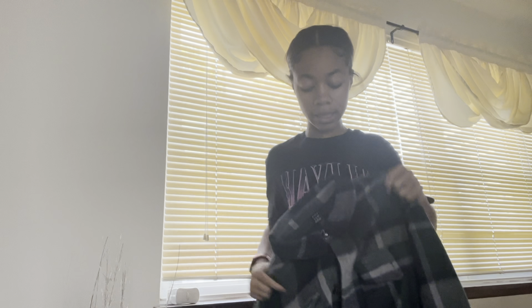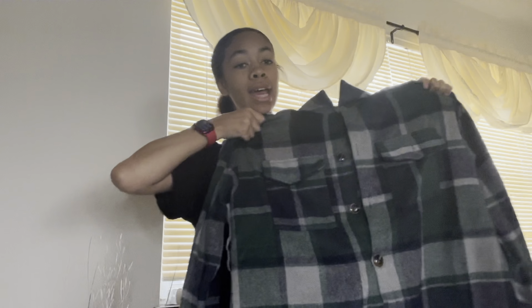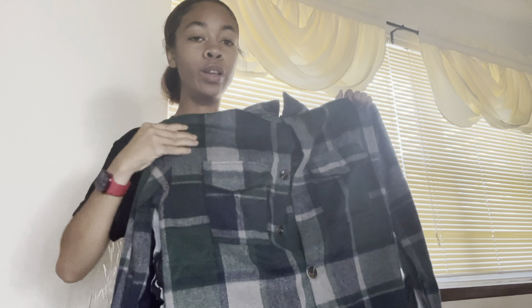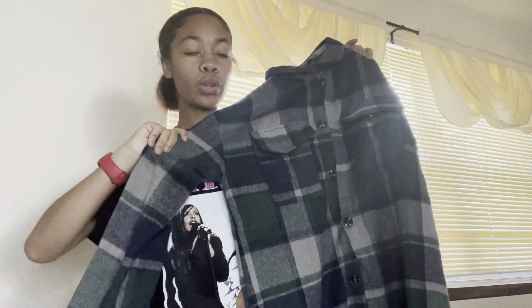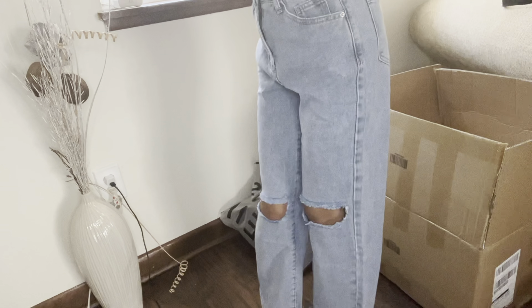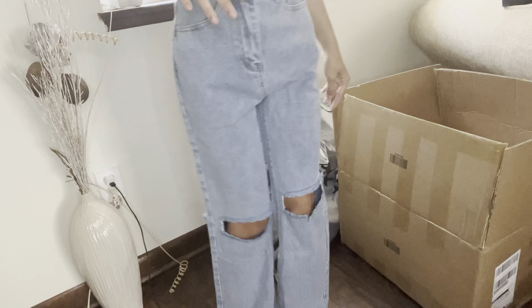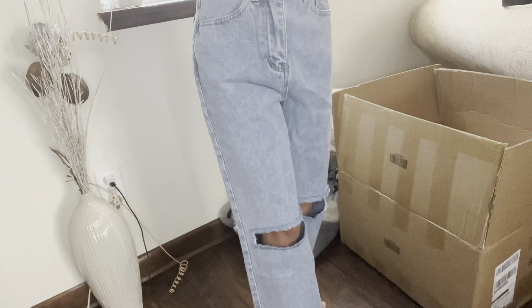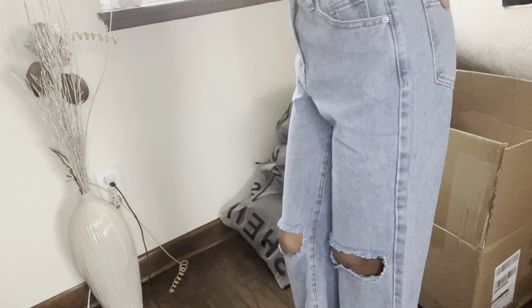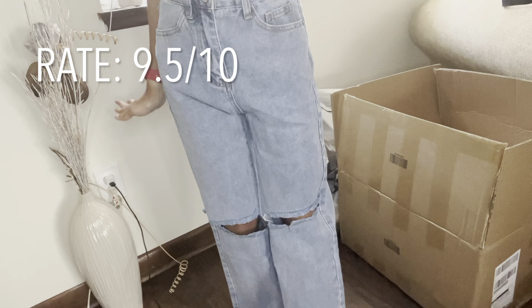Another thing that I got is going to be this long plaid jacket — it has some green, it has some blues. I think it'll really be cute for the fall, going to a little football game or whatever. I could even wear this with my pine green threes and it'll really look like a good fit. Here is another pair of pants that I got — they're just the mom jeans. They fit my waist really nice. They have these rips right here in the knees and they go all the way down to my ankles, which is something that I really like. I'm actually really liking the way that these fit and I cannot wait to style these — these are definitely getting a nine and a half out of ten.